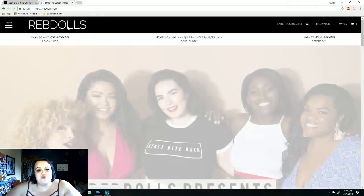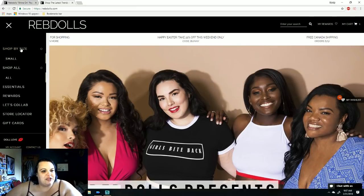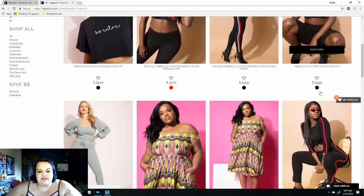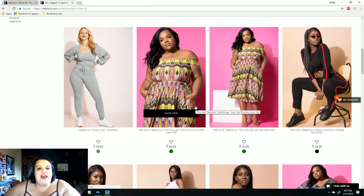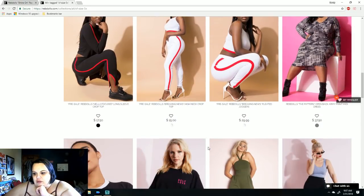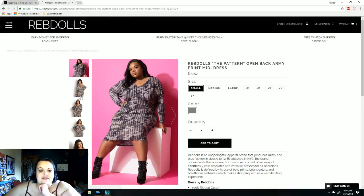They're actually a really amazing site. What I like about Rebdolls is you can shop by size — I can go in, click on the 5X, and it'll show me everything available in a 5X. They have a lot of crop tops with high waisted skirts and I really want to try that out. I think it would be so pretty. This is dangerous — I'm getting on the site and finding things that I like again.